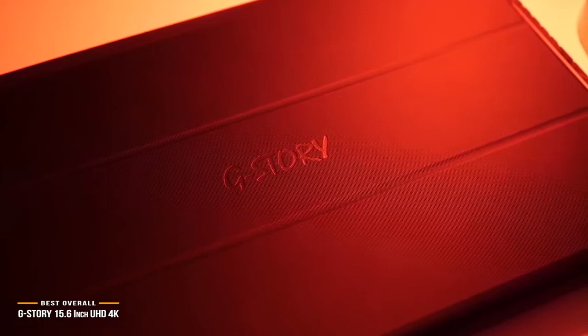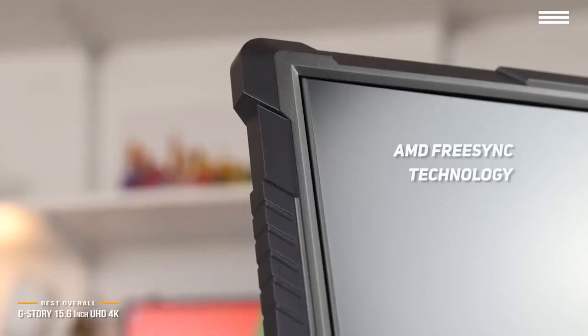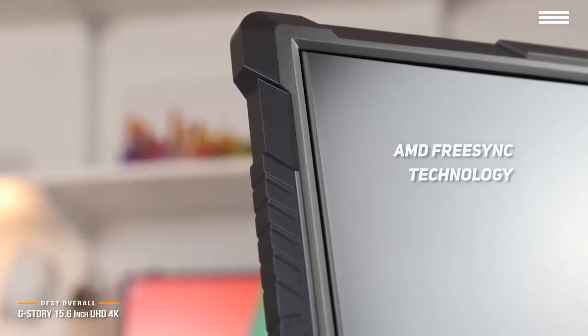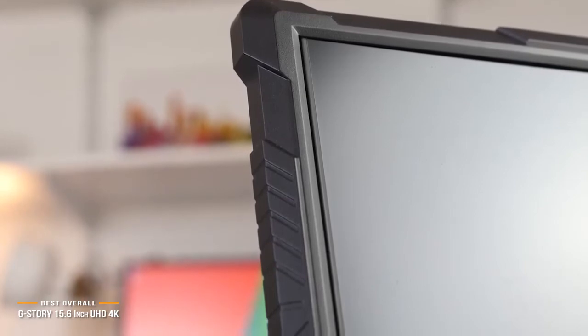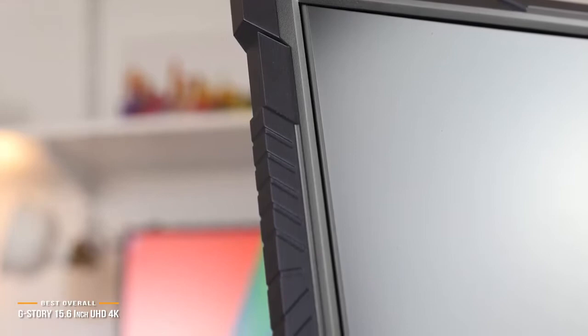The monitor even supports AMD FreeSync technology to eliminate screen tearing from your favorite games without having to offload the work onto your video card. The G-Story 15.6-inch UHD 4K Eye Care Portable Gaming Monitor gives you a one-of-a-kind performance in a small package.